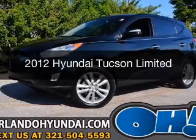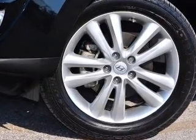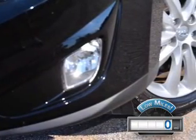This is a used 2012 Hyundai Tucson. It's powered by front-wheel drive, a 2.4-liter 4-cylinder engine, and a 6-speed automatic transmission. With fewer than 1,000 miles, this vehicle is like new.